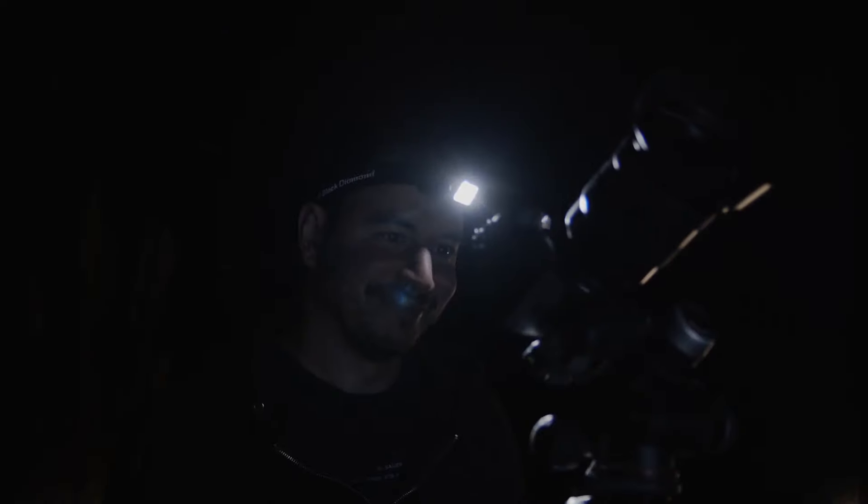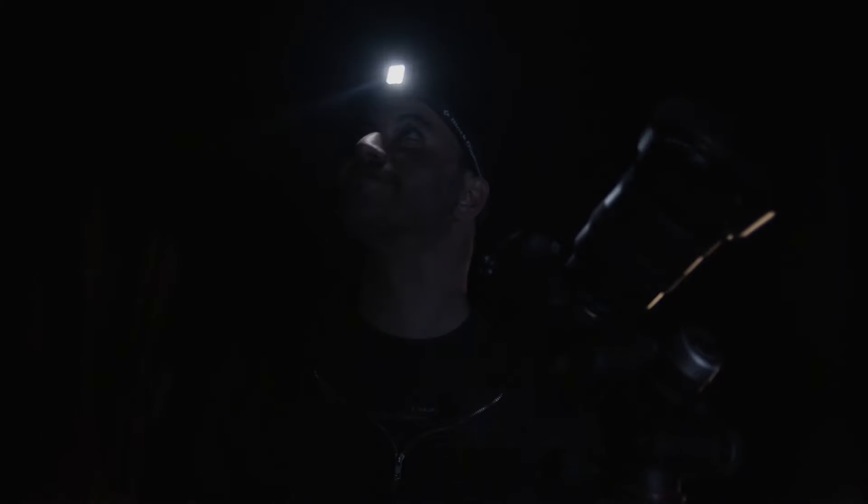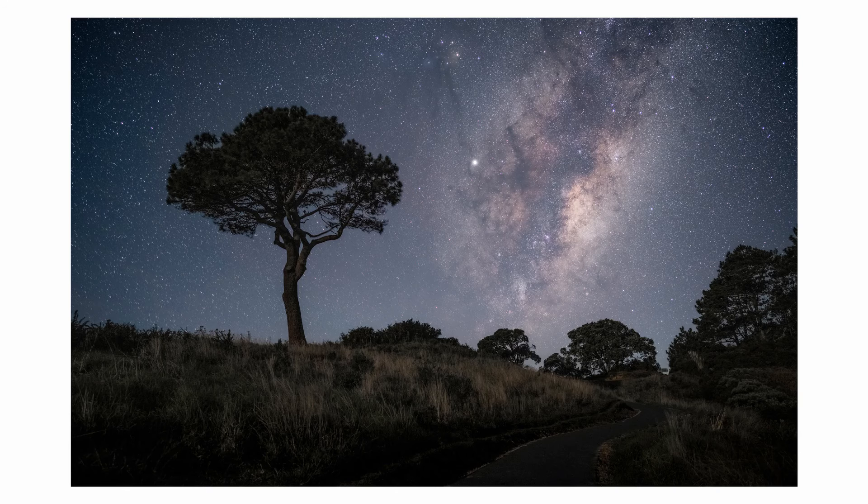Hopefully this encourages you to get out there and shoot some Astro. I know you'll be hooked as soon as you see the Milky Way on the back of your camera.